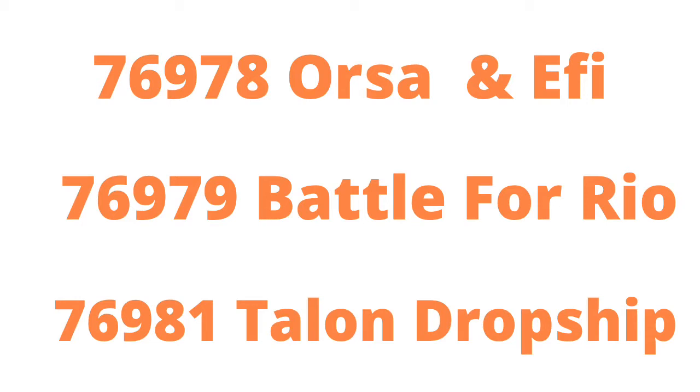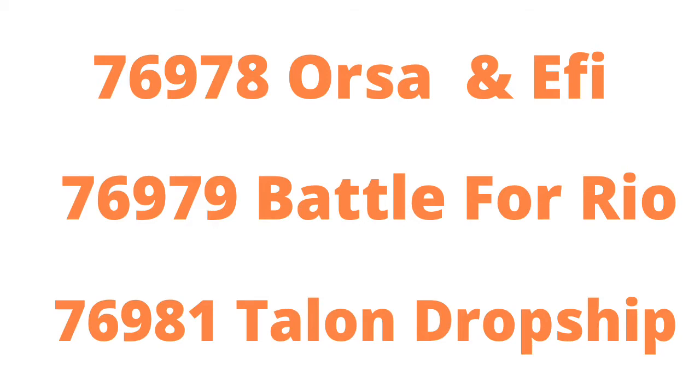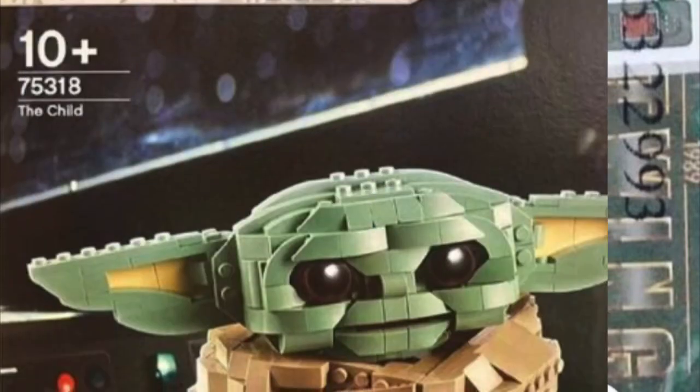Our next leak is the 1989 Batwing. I don't know if it'll include figures, but it'd be cool if it did. I like how they're doing more 1989 Batman sets. This one is way out of my budget, of course.